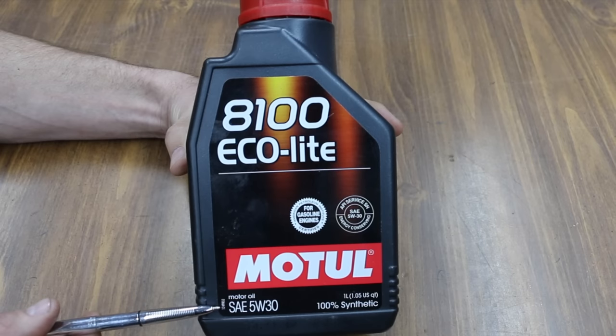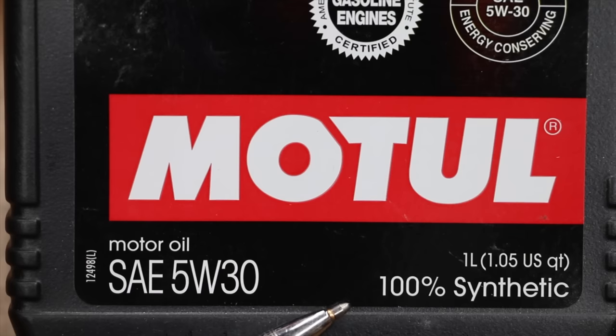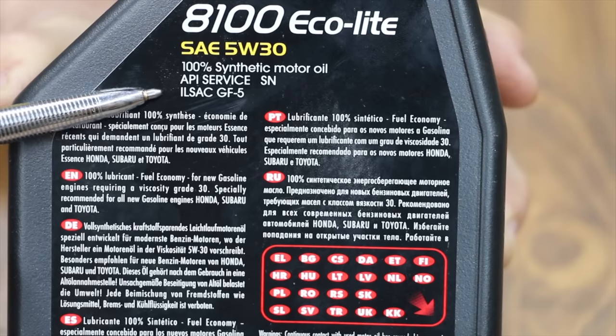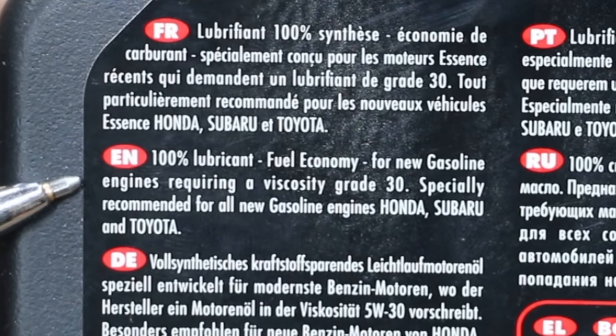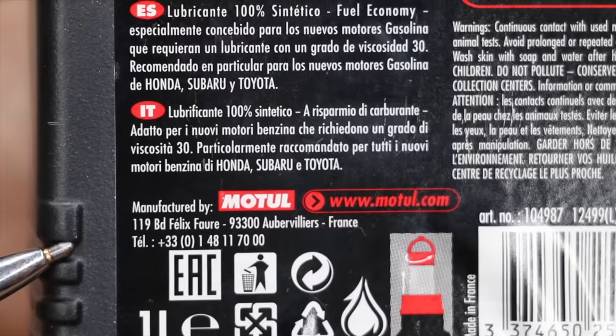All the oils we'll be testing today are SAE 5W-30. The first brand is Motul 8100 Eco-light. Instead of being a full synthetic, it's a 100% synthetic. It's PISN as well as ILSAC GF5. There's not a whole lot of information on this bottle in English — it's for gasoline engines requiring a viscosity grade 30, specifically recommended for all gasoline engines including Honda, Subaru, and Toyota.